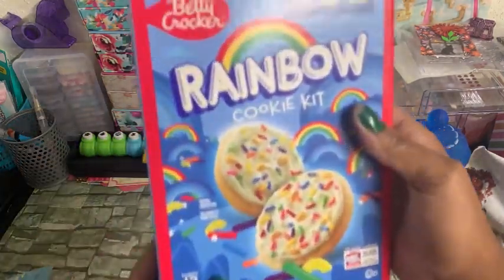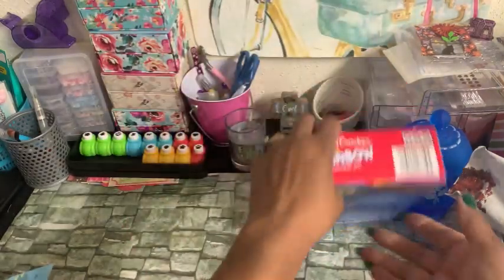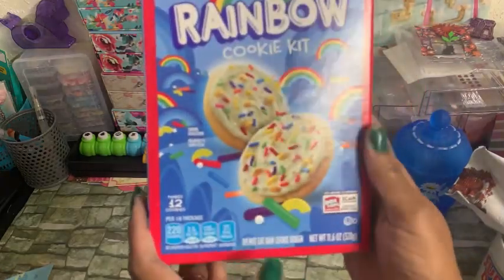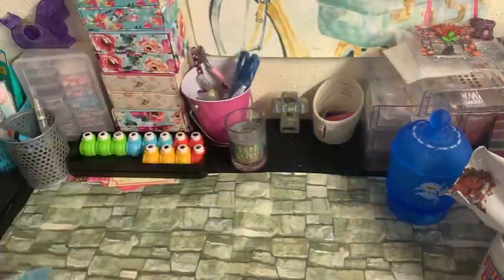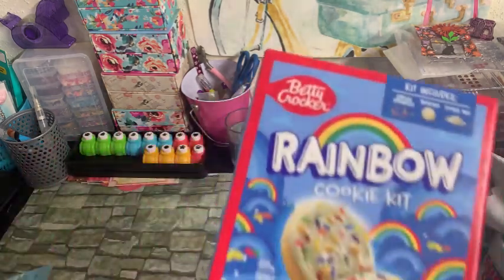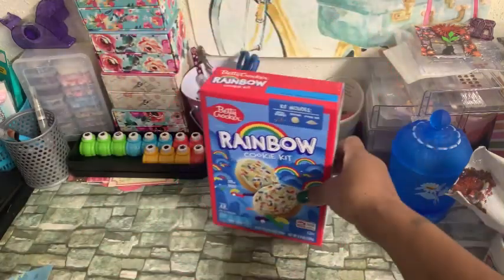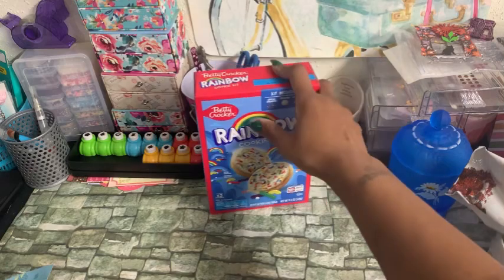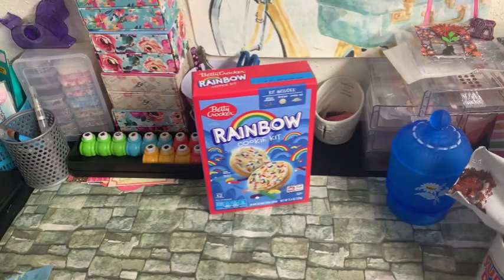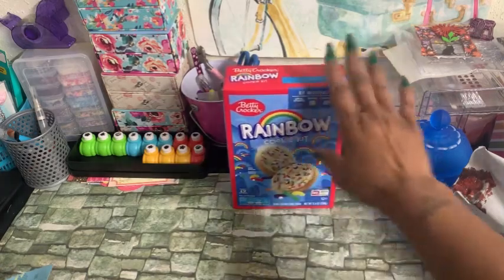I found this Betty Crocker Rainbow Cookie Kit. I thought this was something the girls would probably like to put together. The Best Buy date on here is October 18th, 2024. Y'all, please excuse the noise if you hear the dehumidifier — I'm in the basement and I've been running that. It's been raining a lot here, so just to suck up some of that moisture, I have it running.